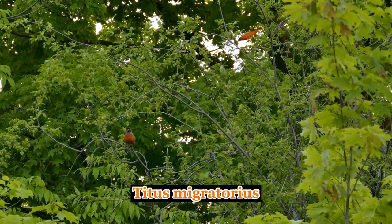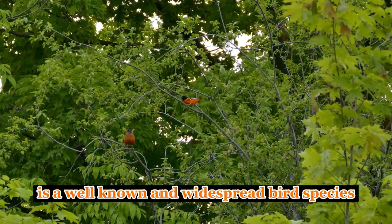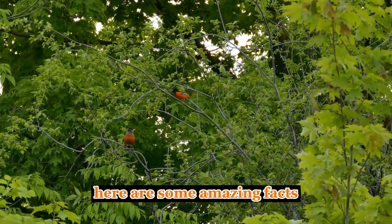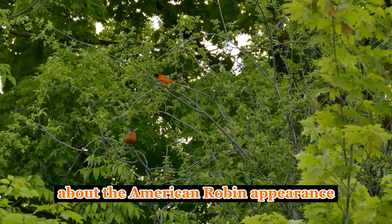The American robin, Turdus migratorius, is a well-known and widespread bird species found throughout North America. Here are some amazing facts about the American robin.